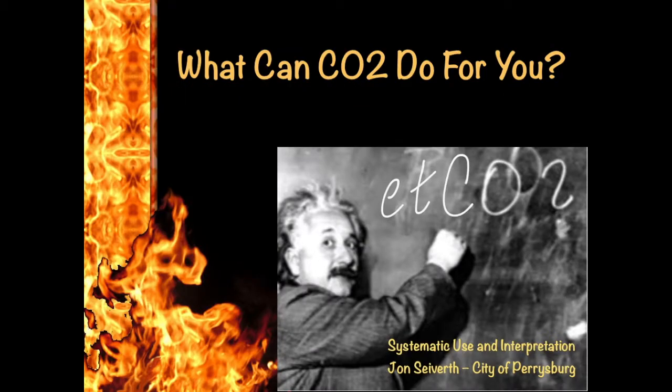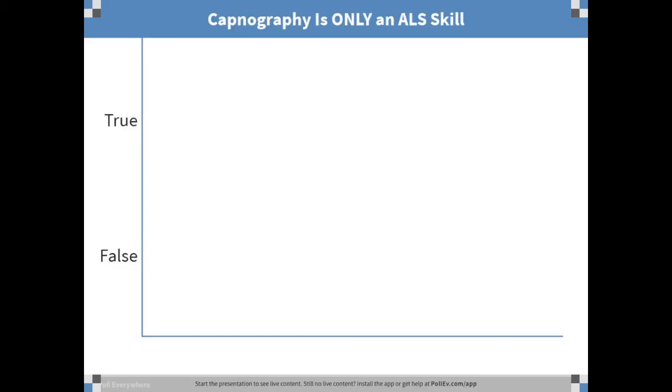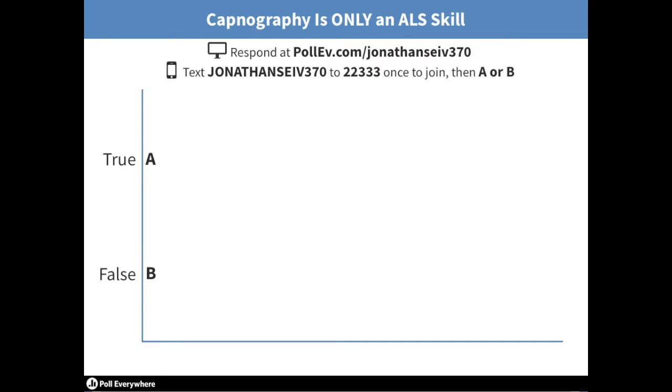That's my little story and this is the title of our presentation: what can CO2 do for you? Today we want to know what it does for us. I can tell you what it's going to do for the patient, but what's it going to do for us? How is it going to bring value to how we do our care?